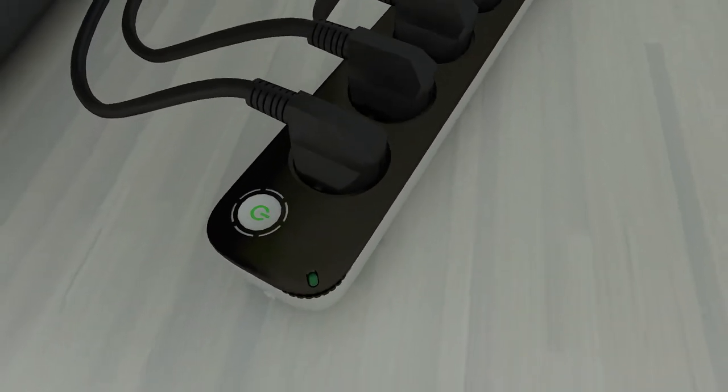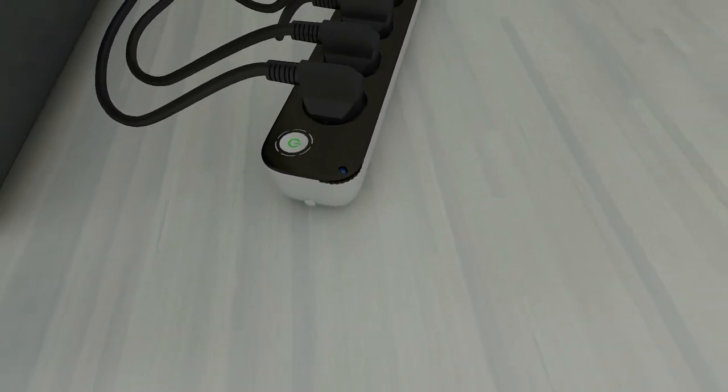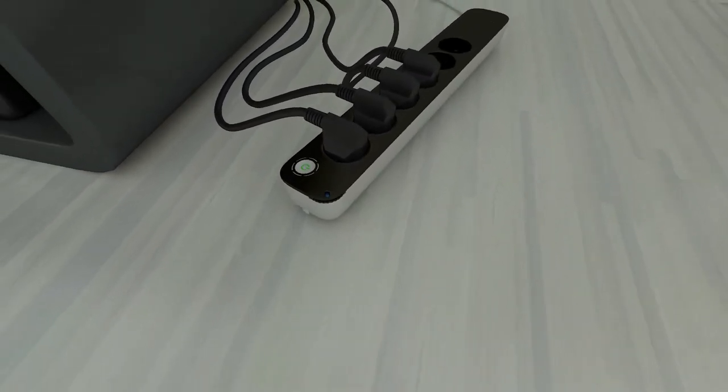Networked power strips connect to your existing appliances, making them networked, energy conscious, and controllable.